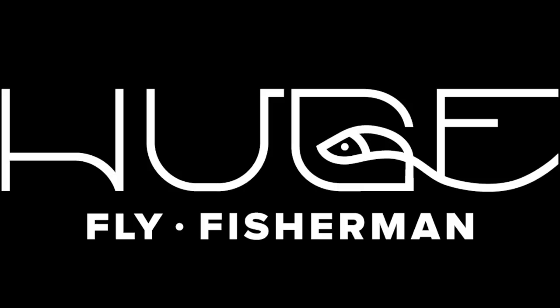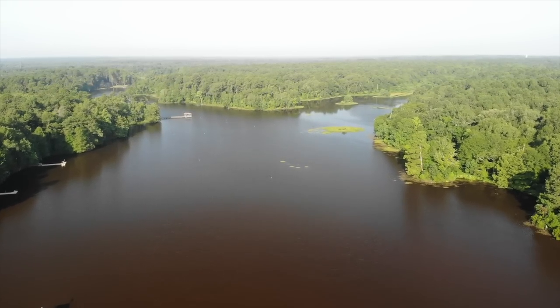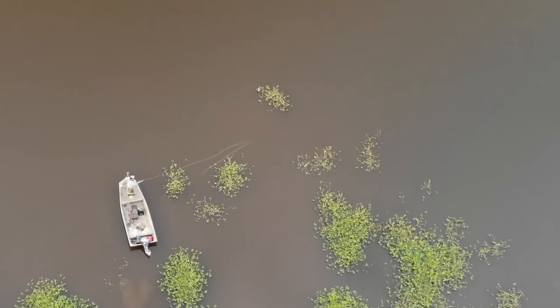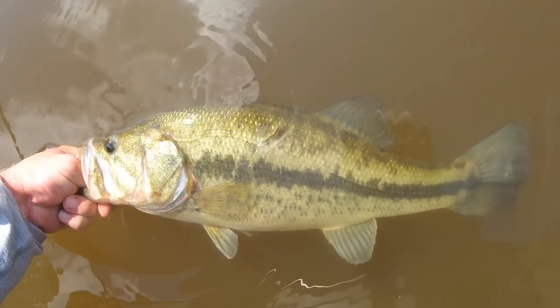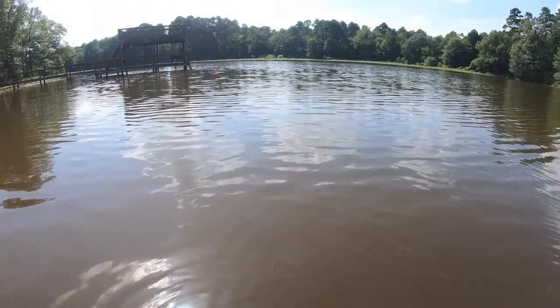It is way too hot out here. I'm going to need a couple cold beverages for this one. Hey, I'm Ben. I'm a huge fly fisherman. Welcome back to another episode of Huge Fly Fisherman.